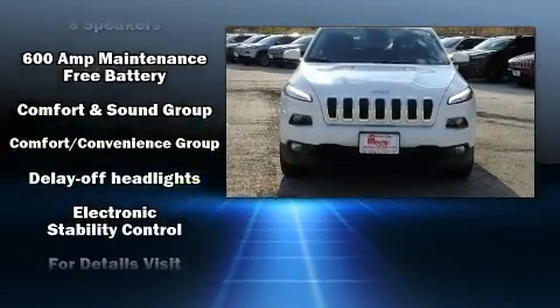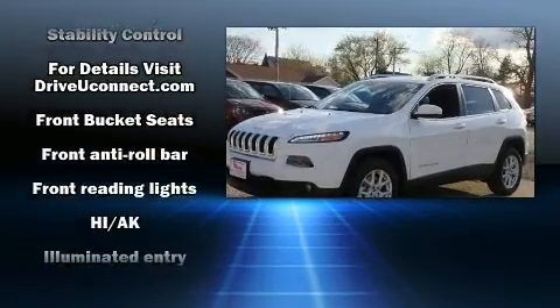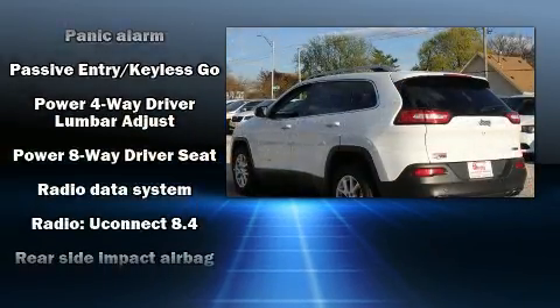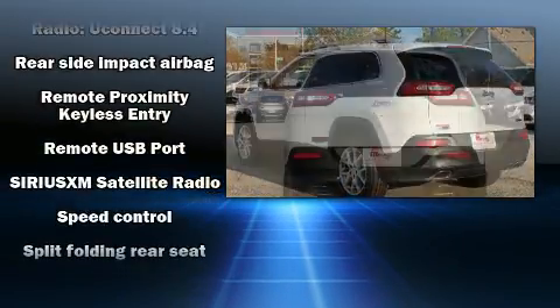Jeep ensures the safety and security of its passengers, with equipment such as head curtain airbags, front and rear side impact airbags, brake assist, anti-whiplash front head restraint, a panic alarm, an emergency communication system, and four-wheel disc brakes with ABS.